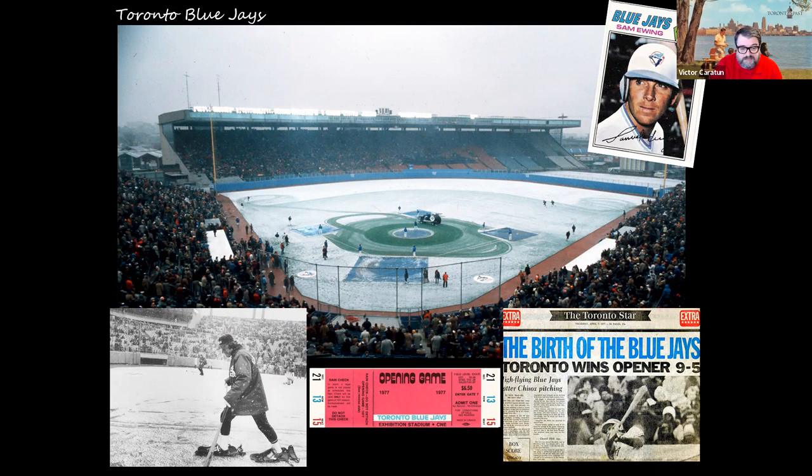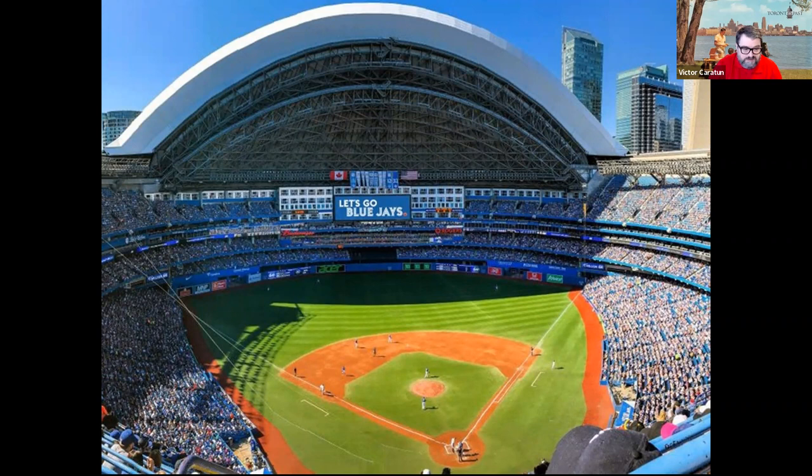Another spring pastime is the Toronto Blue Jays. The historic Exhibition Stadium opening day was in the springtime despite all the snow. The Jays had their first game with 44,649 fans in attendance, playing the White Sox. The Blue Jays now call the SkyDome home, which has also been slated for potential redevelopment — a lot is changing in Toronto.